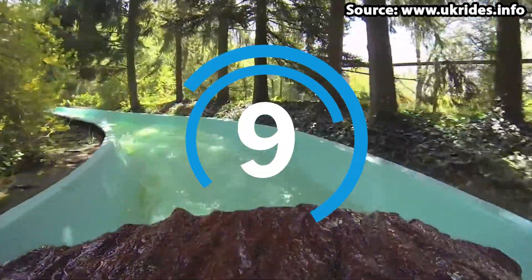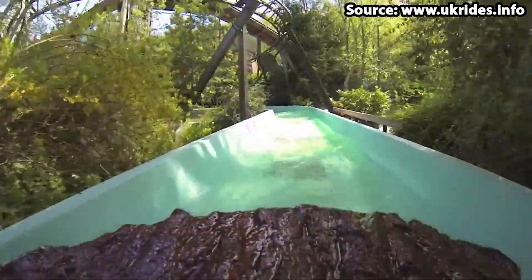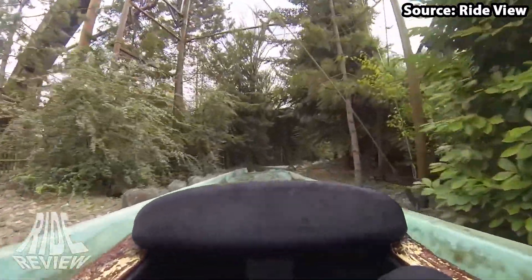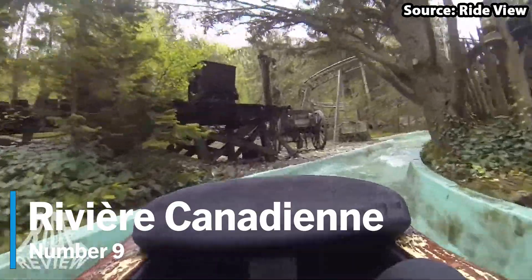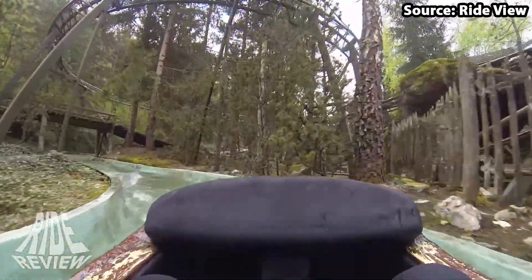Are you heading to Nigloland on a hot French day? Well, if the answer is yes, then you have got to take a ride on our number 9 spot, Rivière Canadienne. Because as you can probably guess by the name, this will get you very, very wet.